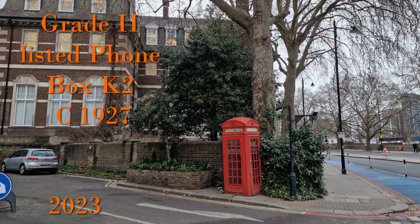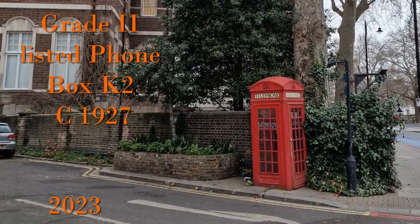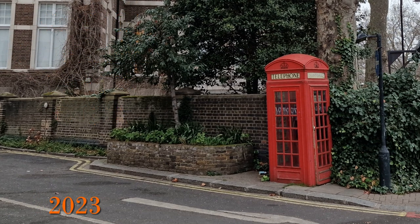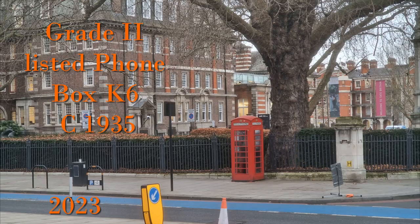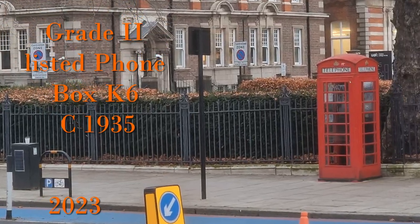As an aside, there are also two listed phone boxes along here: a K2, which is circa 1927, outside Chelsea College; and a K6, circa 1935, outside Tate Britain.